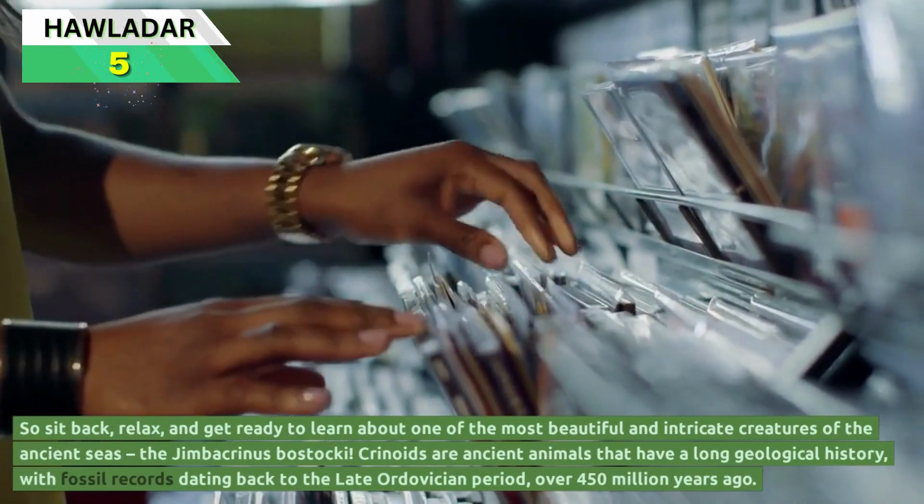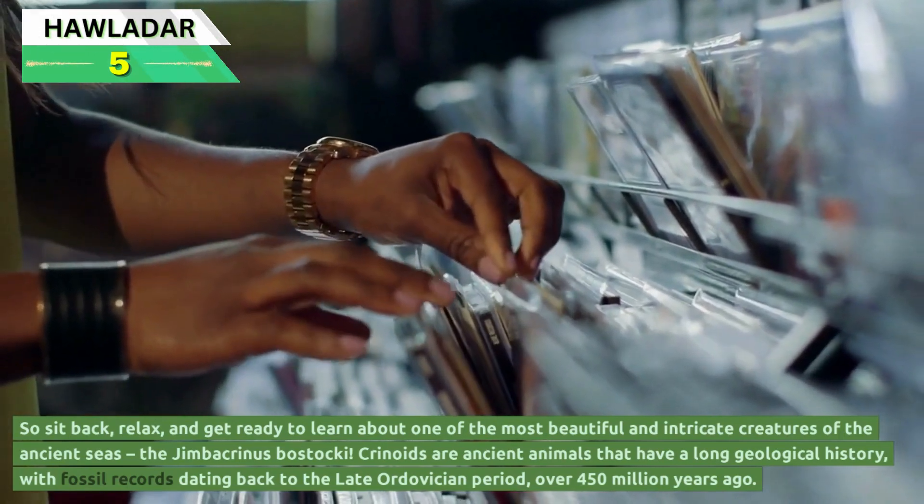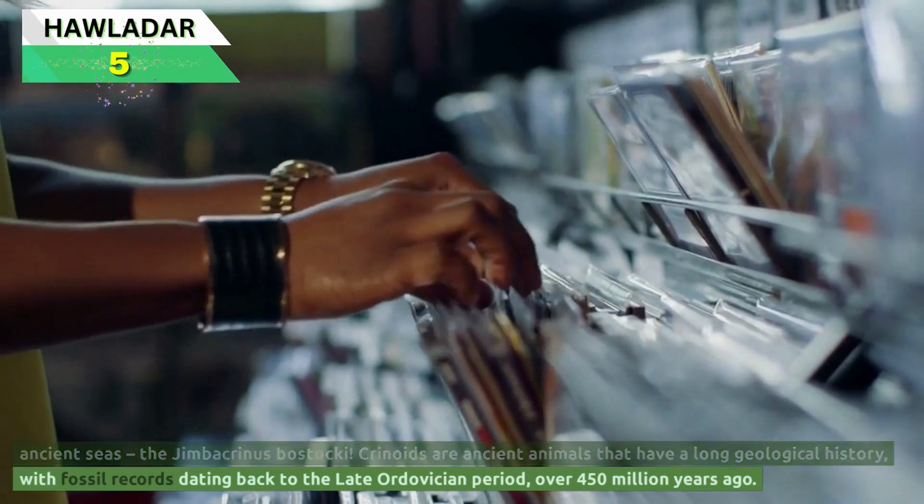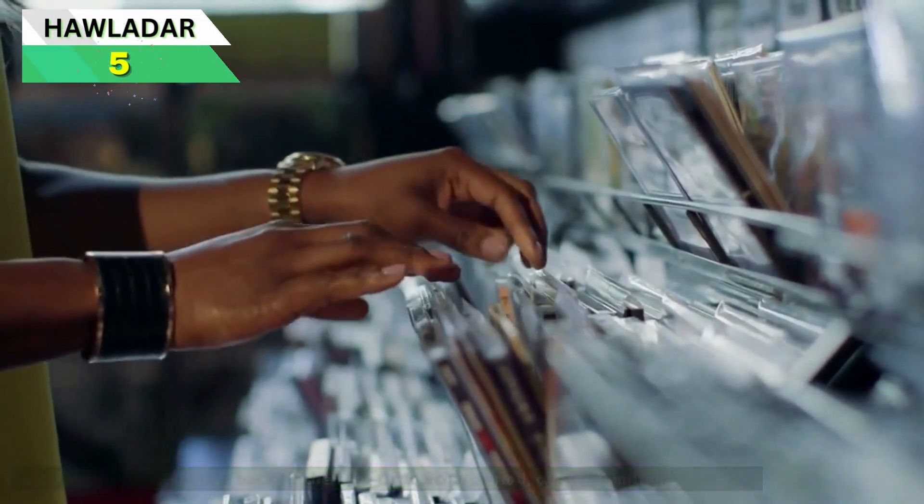Crinoids are ancient animals that have a long geological history, with fossil records dating back to the late Ordovician period, over 450 million years ago.